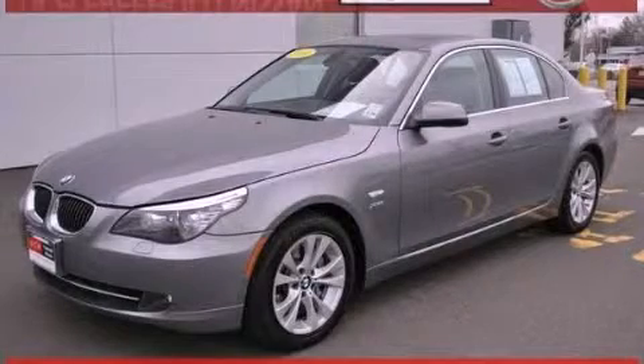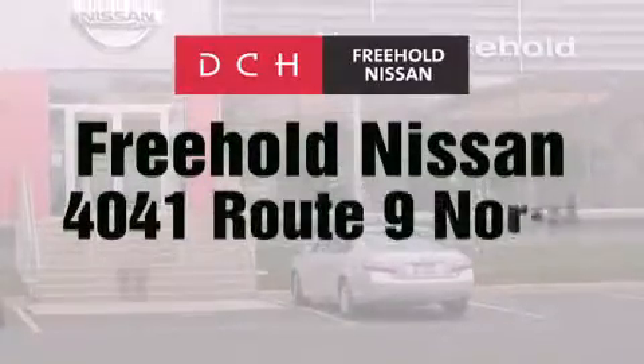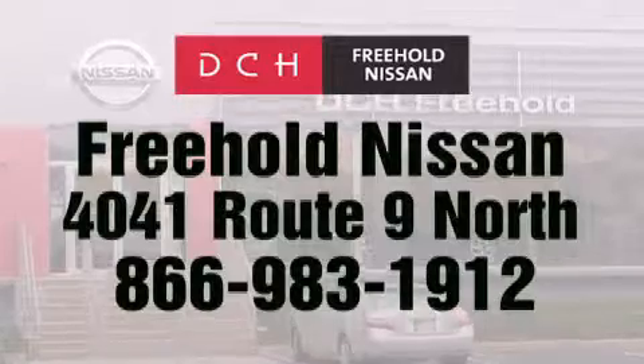Stop by today and test drive this automobile for yourself. DCH Freehold Nissan is conveniently located across from the Freehold Raceway Mall on 4041 Route 9 North in Freehold.